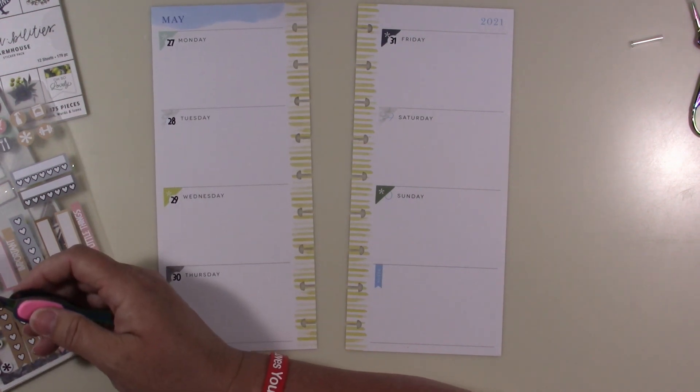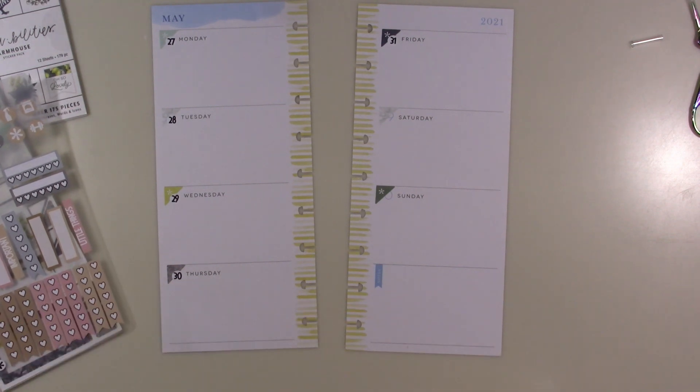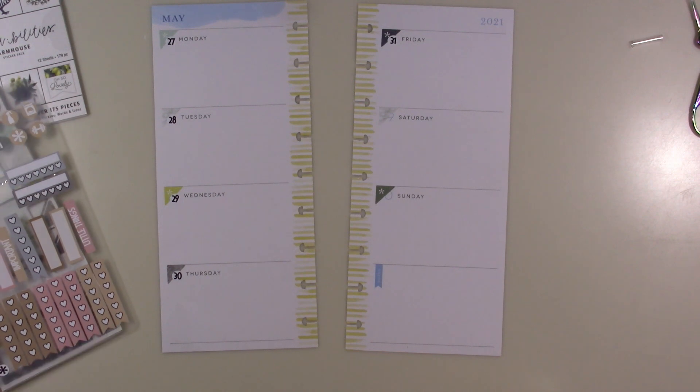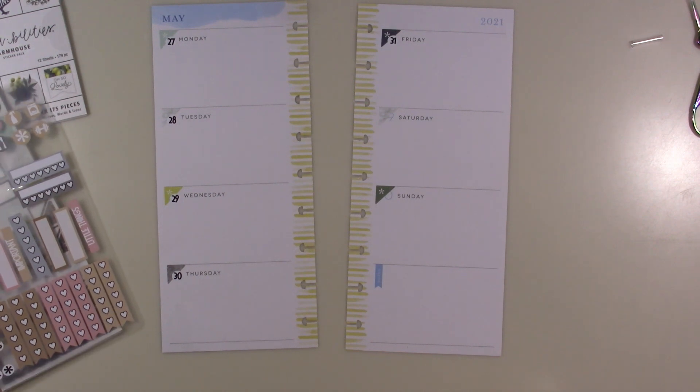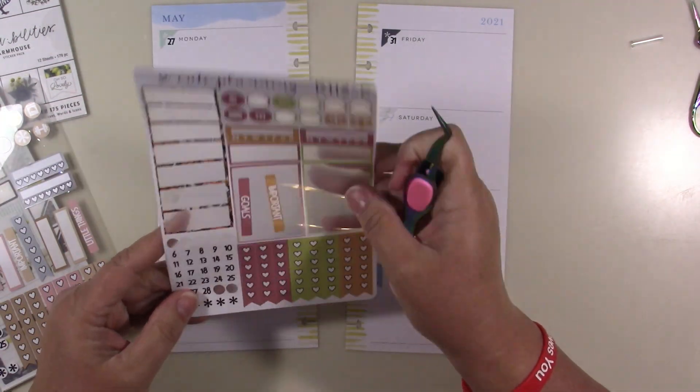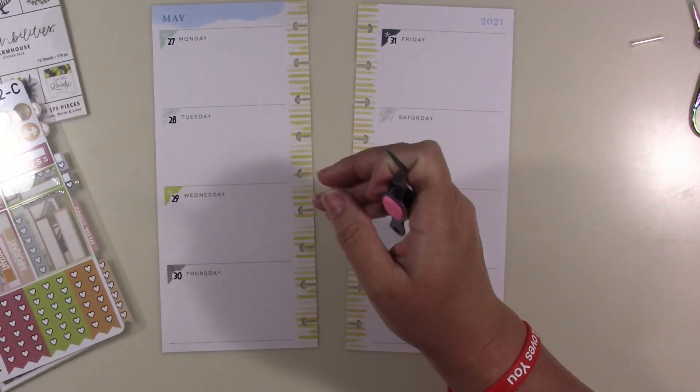There's no one and two on here — oh no. What was I thinking? I thought there was a one and two, I guess because it was all those numbers, but there's no one and two.